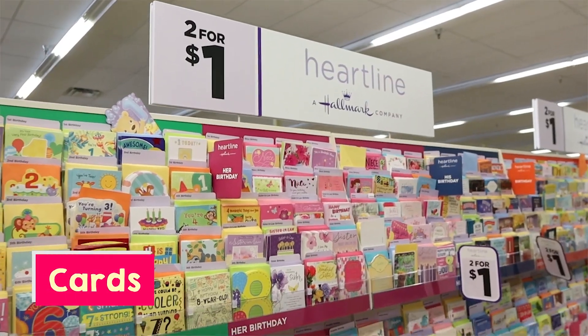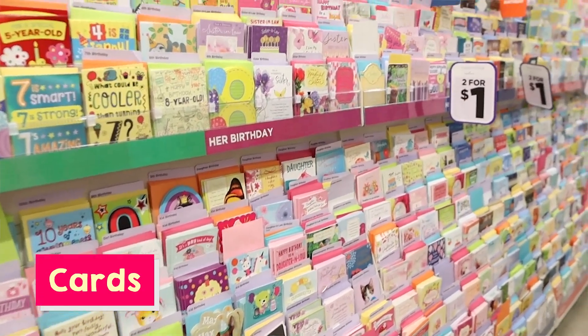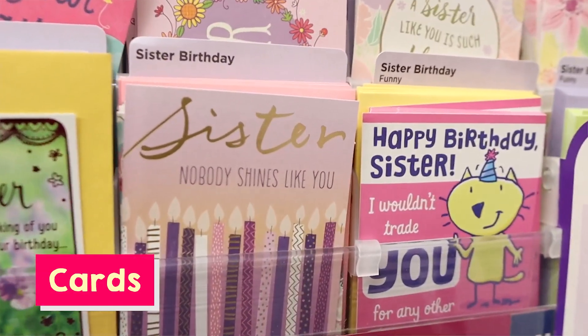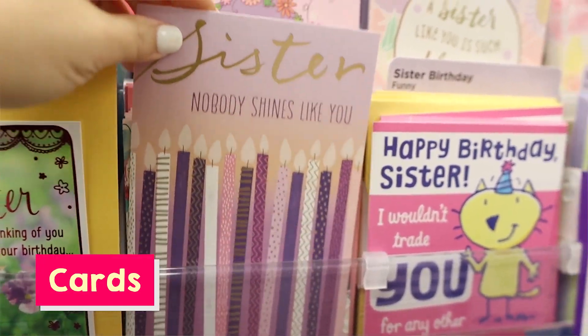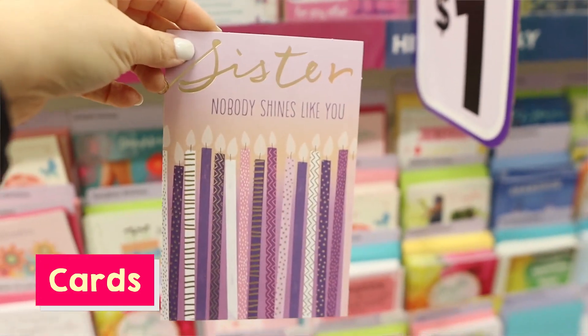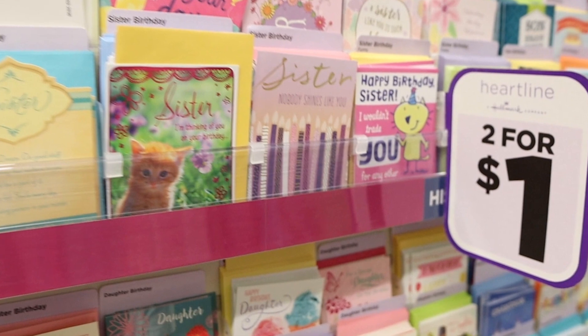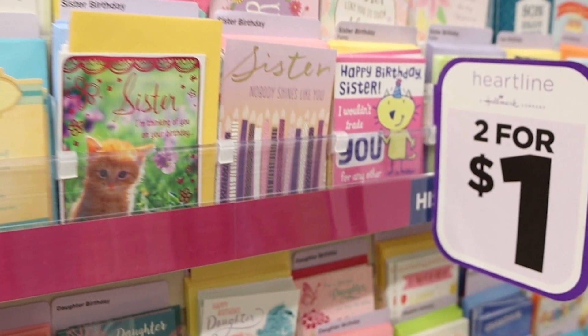The next thing — it's not a DIY thing, but it's cards. You can get birthday cards and any occasion cards two for a dollar. If you go to Walmart or Target you're going to spend like three to five dollars for a card, and some of their cards are totally cute. I love picking up cards at Dollar Tree, so do not miss out on them.